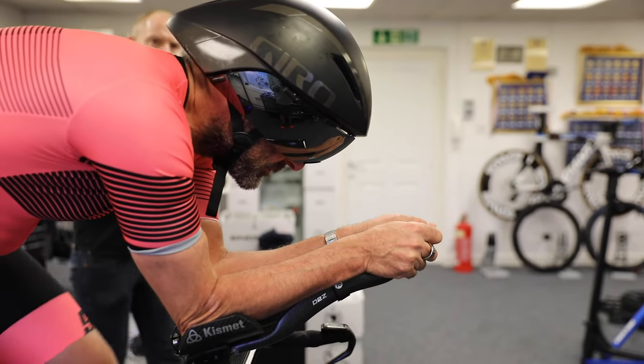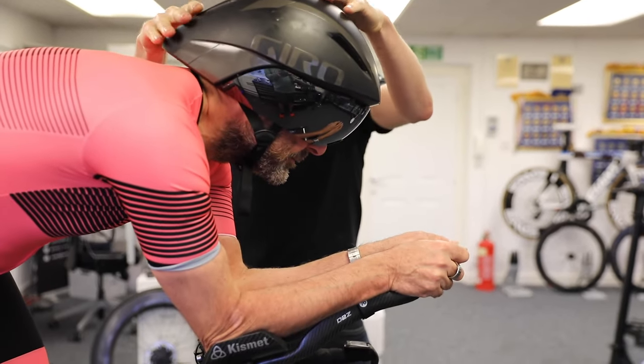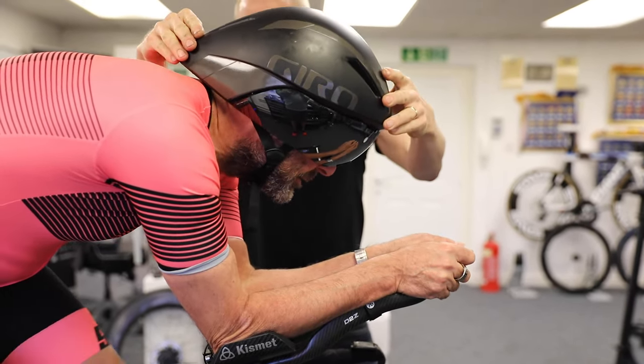I'd definitely say for shorter tail helmets, these are the market leaders in my opinion. Each helmet is just so different for each person, so if you come to somebody like us, you can try all these different helmets on. We can normally get it right nine times out of ten — that's my opinion anyway.